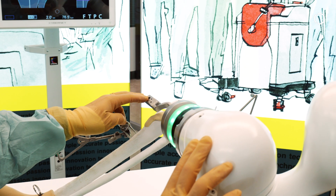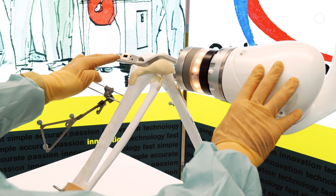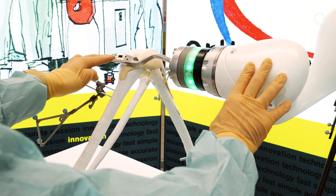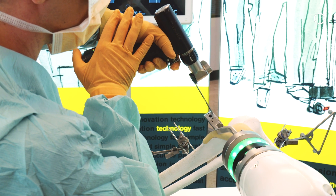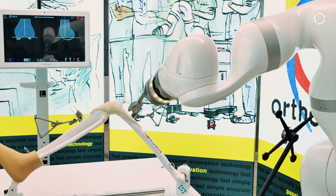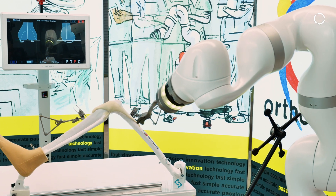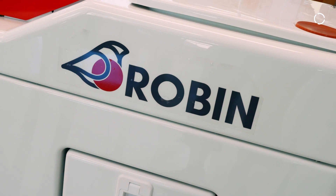We tried several times to reposition the pin after the planning phase, and the accuracy of the system was amazing. The robot has to be seen not as a competitor but as an assistant in the OR. For the hand surgeon, it is a great advantage — they can learn fast compared to conventional surgery.